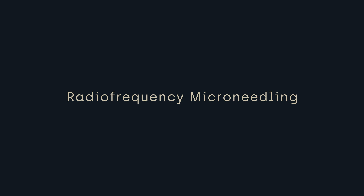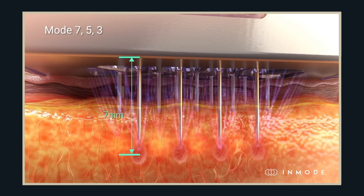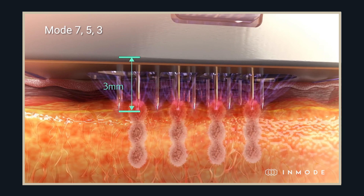Sometimes where we have really deep scars, it can be helpful to add in some radio frequency microneedling. This allows us to go not only through the skin but into the subcutaneous tissue to stimulate some tissue regeneration below the skin, as well as the tissue regeneration that we get from treating the skin itself with the laser.